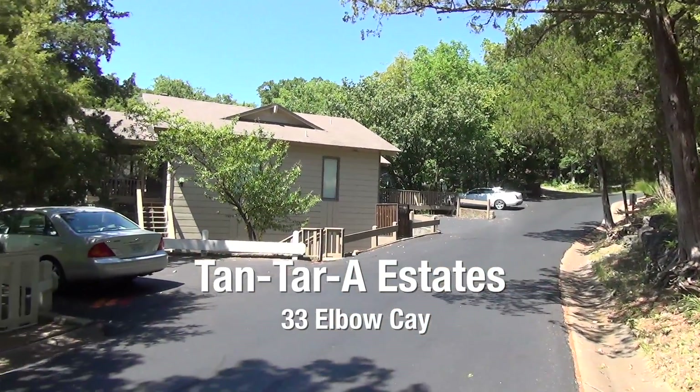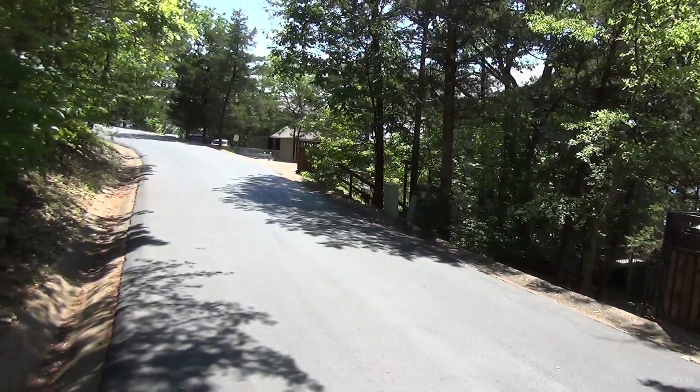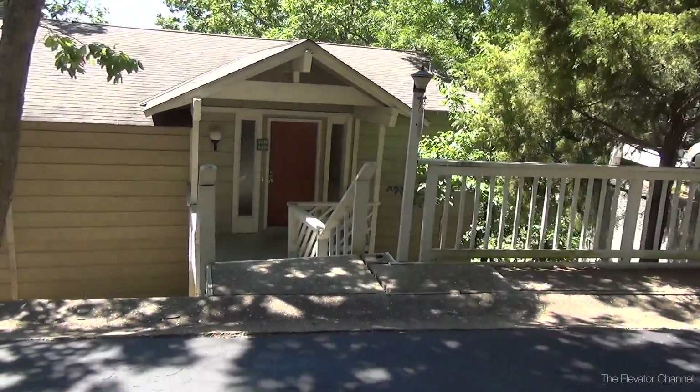Alright, hello everybody. We are here in the Tantara Estates. I just went ahead and put my stuff down here in the little house my family rented out for the weekend. This is on 33L Bouquet.